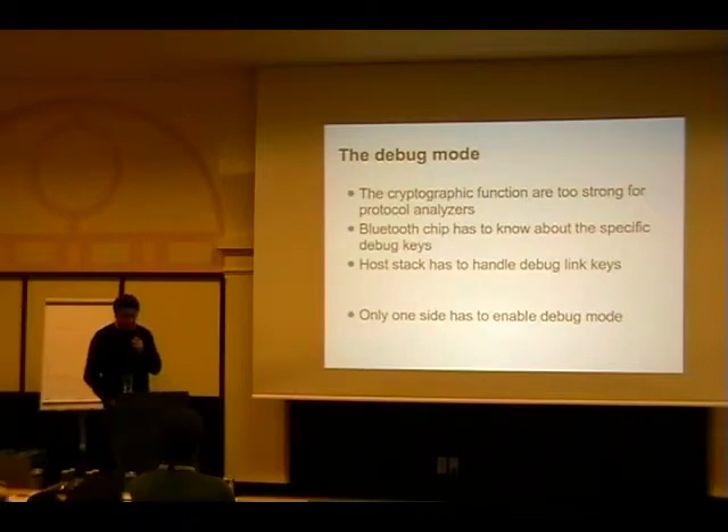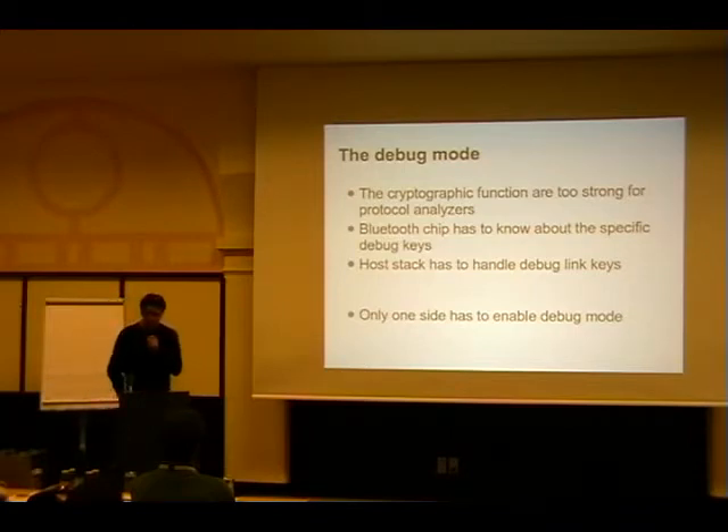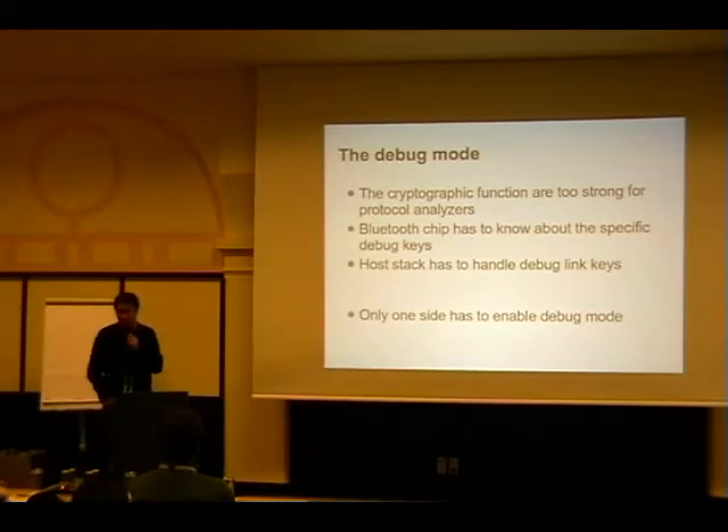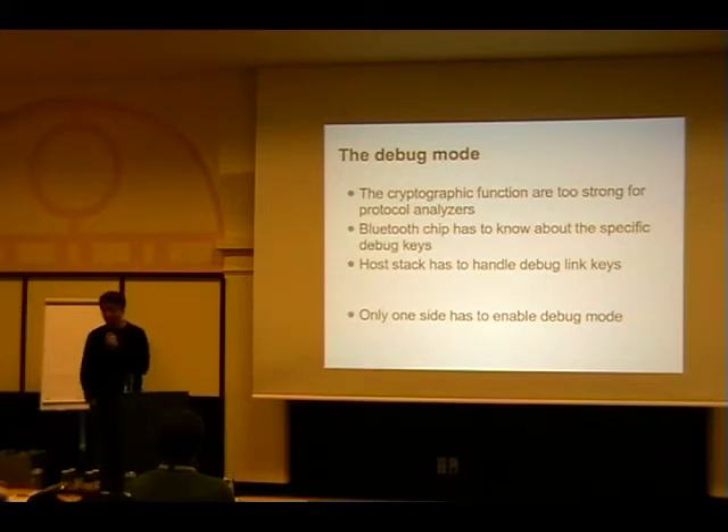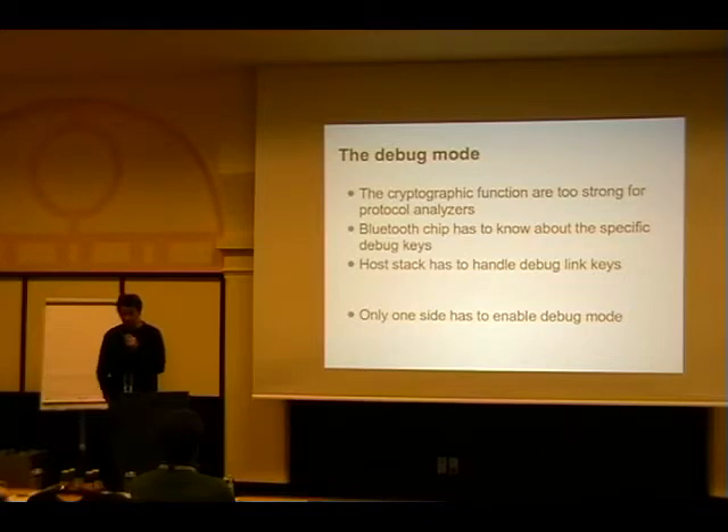The debug mode basically defines predefined keys in the cryptographic sequence that are known to the chip. If you see these keys then you have a debug connection and both sides acknowledge they are now debugging. The only problem is not only the chip has to know about them, also the host stack has to deal with them, which means the host stack sees these debug keys - which is kind of bad since they have to do the right handling.